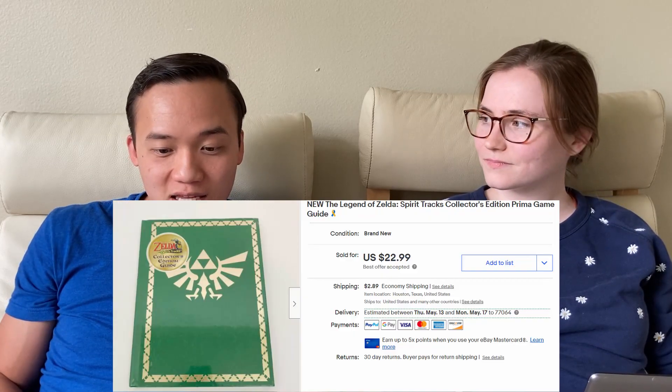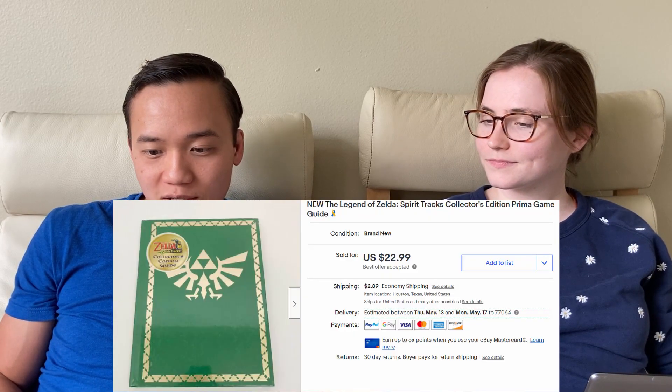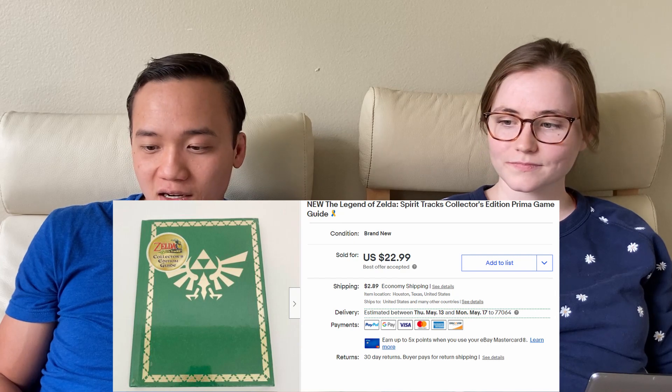Next we sold this Legend of Zelda strategy guide book for $25.88 on eBay. It was still shrink-wrapped, which was really nice. That came from our honeymoon haul — the hard goods haul — which was really fun to do. We've got a lot of great sales from that haul in this video.